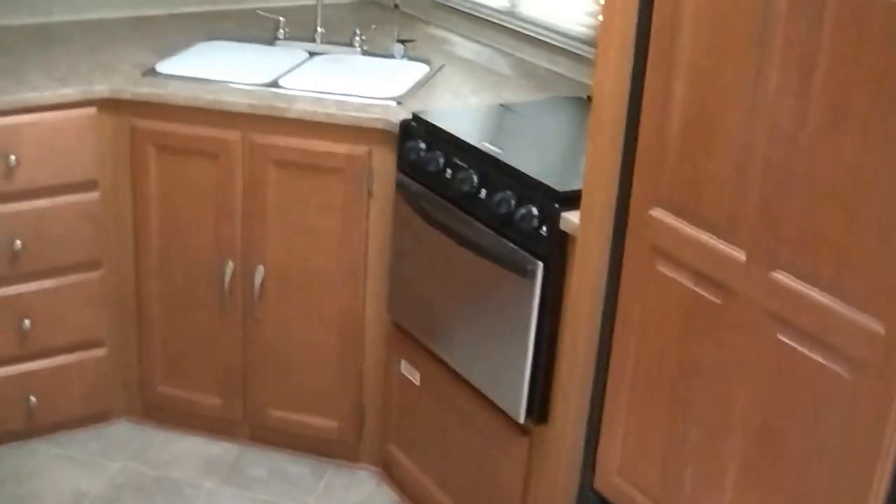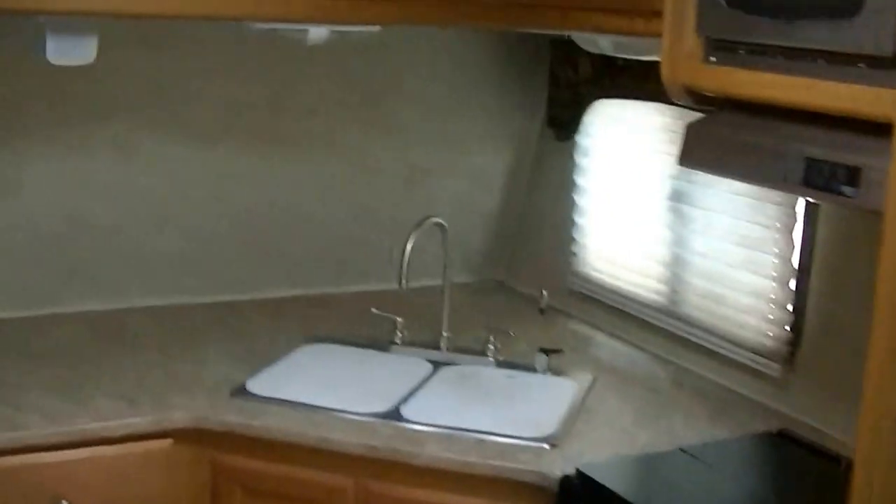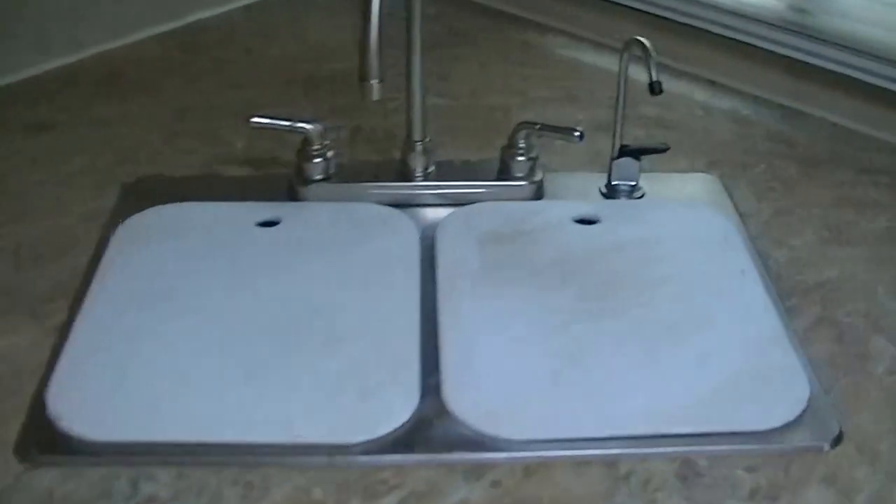I really like the corner kitchen — gives you all kinds of room for putting food together. And talk about storage: a whole wall of storage. You can put a week's worth of dry food in there, all your pots and pans down low or up high. Plenty of counter space for your meal prep. Two bowl sink for washing your veggies and your dishes.